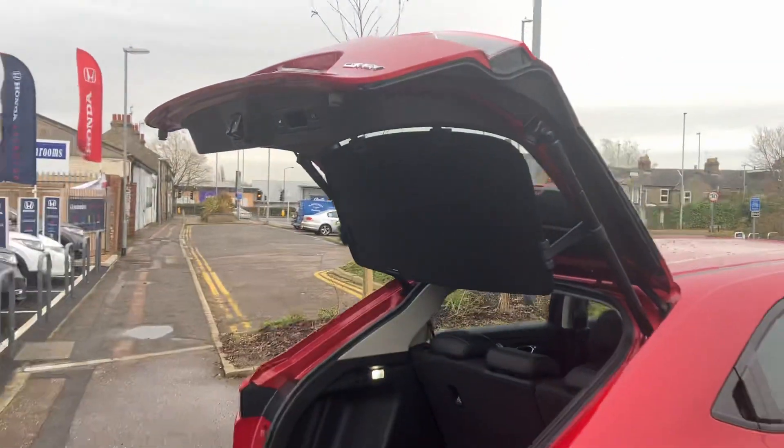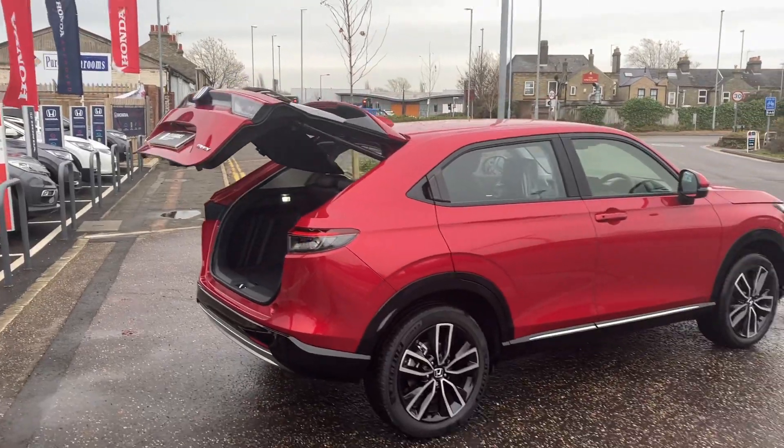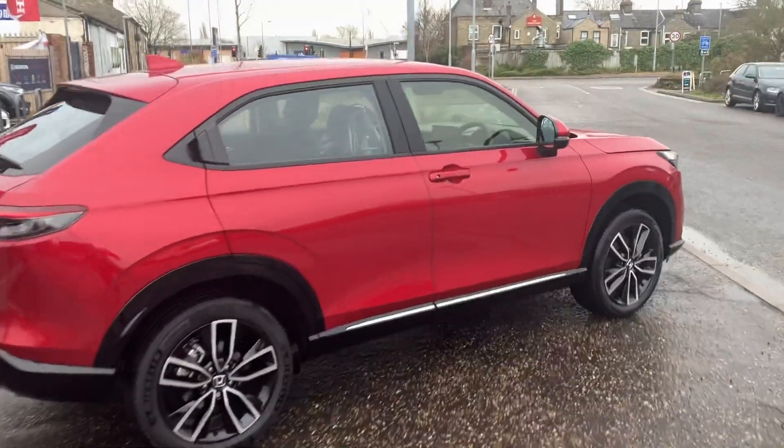As I walk away with my hands full of bags, it senses that and it'll then lock the boot up for you. Honda do think of everything, don't they?